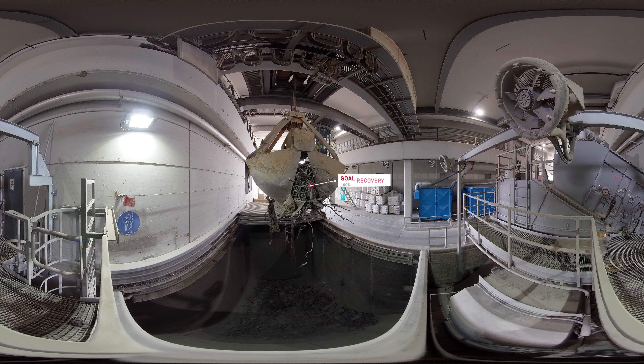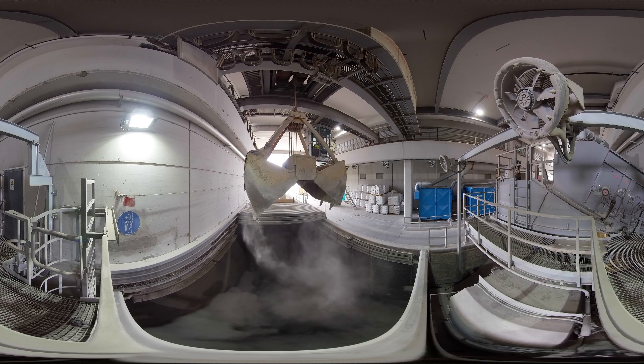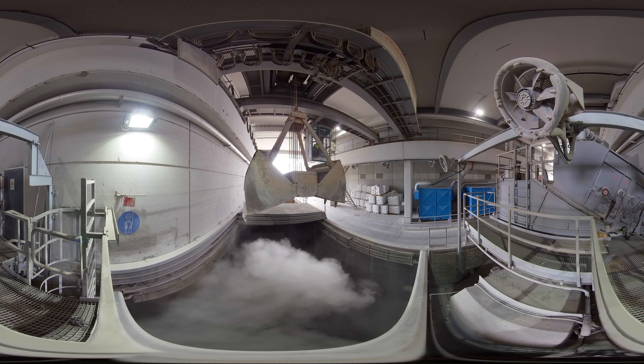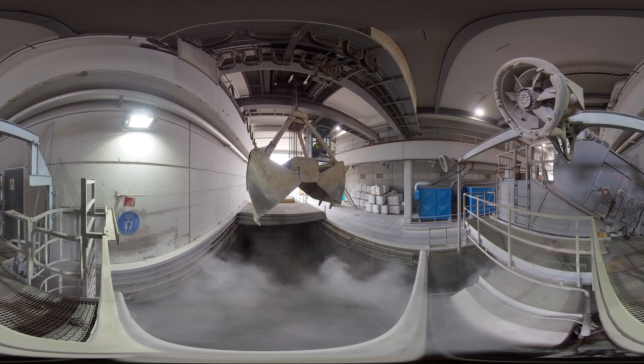A locally developed processing technology allows 2,000 tons of high-grade metals to be recovered every year: iron, aluminum, stainless steels, copper, brass, zinc, silver, and gold. As a result, it will be possible to recover almost 100% of the metals contained in the slag in the future.